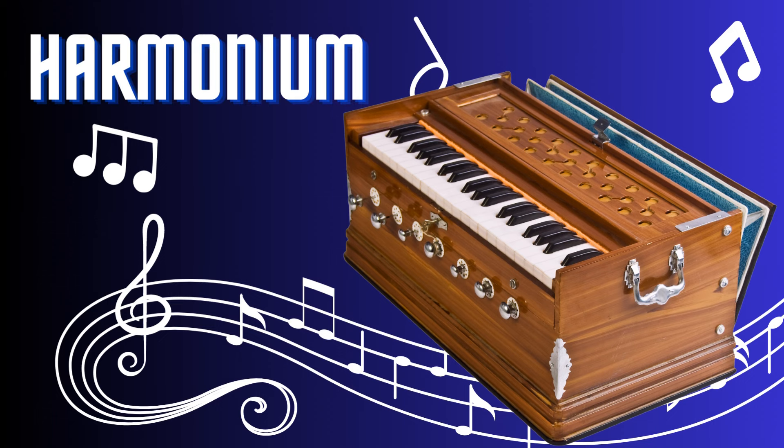Harmonium. The harmonium is a versatile and expressive keyboard instrument. With its small size and bellows-operated mechanism, it produces rich and resonant sounds. Played by pressing keys and pumping the bellows, the harmonium is commonly used in Indian classical music and devotional music. Its ethereal tones and ability to sustain notes create a soothing and enchanting atmosphere.